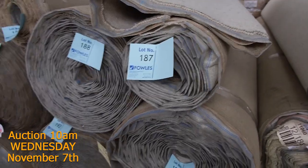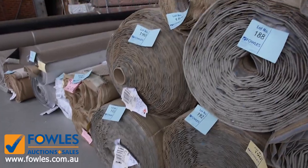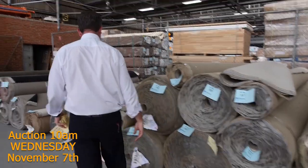So lots 189 through to lot number 193 - good metreage there. There's some big rolls, medium sized rolls and some small rolls. Pure wool Berber - very hard to come by. So get onto that.